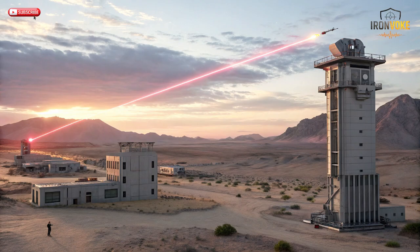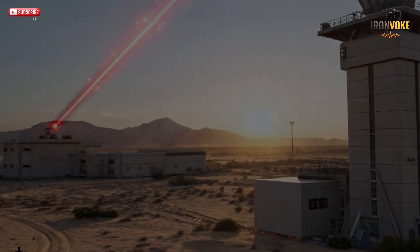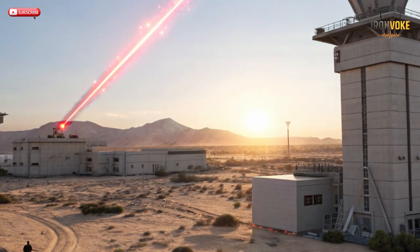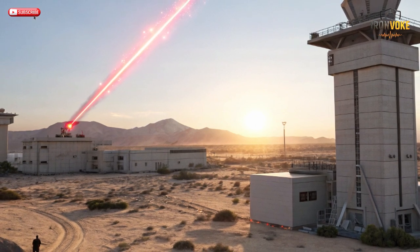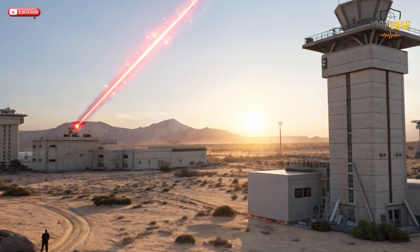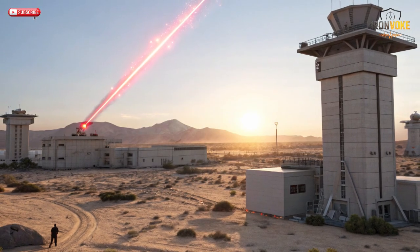Iron Beam represents a massive leap forward for Israel's air defense network. It's designed to work alongside other layers like Iron Dome, David's Sling, and Arrow 3, forming a comprehensive shield covering everything from short-range rockets to long-range ballistic missiles. What makes Iron Beam revolutionary is its cost efficiency and precision — instead of expensive interceptor missiles, it uses an invisible laser beam traveling at the speed of light to neutralize targets almost instantly for just a few dollars per shot.